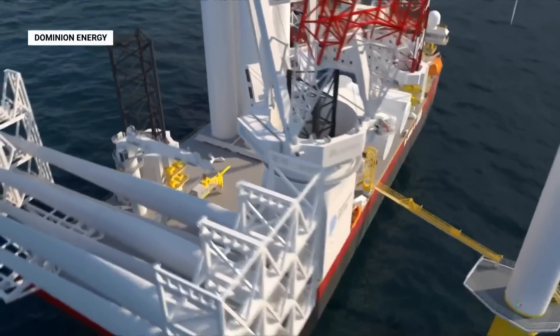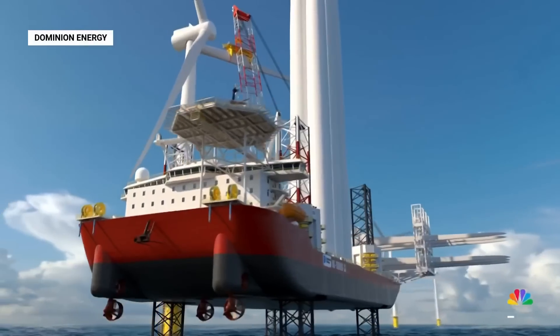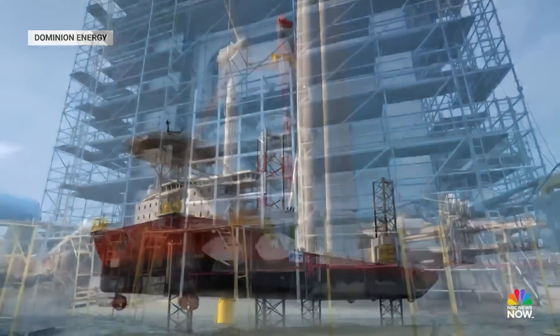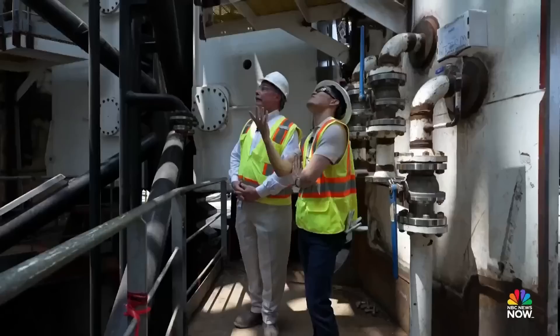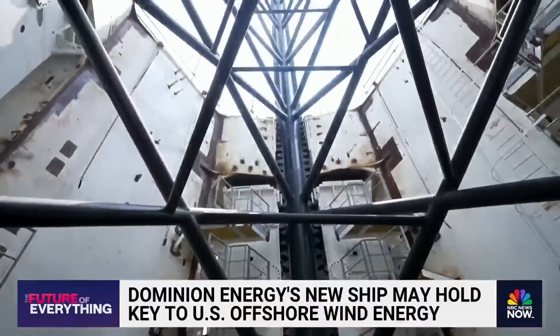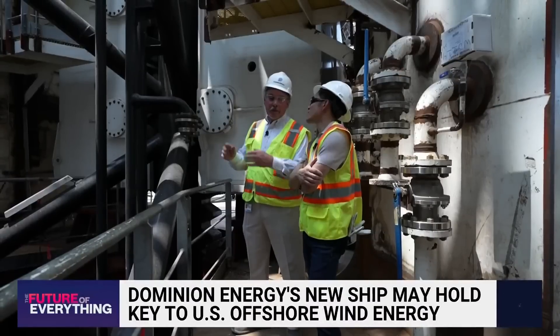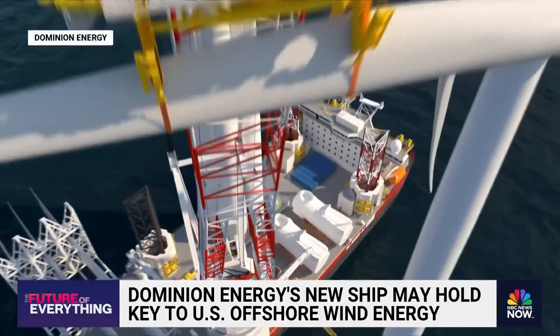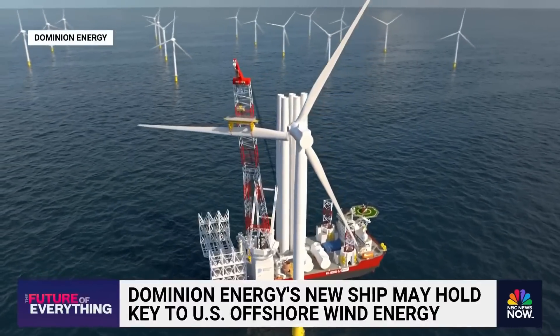This boat can turn into a stationary platform, jacking up off the ocean floor with massive legs on each corner — about 30 to 35 stories high. Once propped up, the boat will use a big crane, kind of like a claw machine game, to construct the windmills.